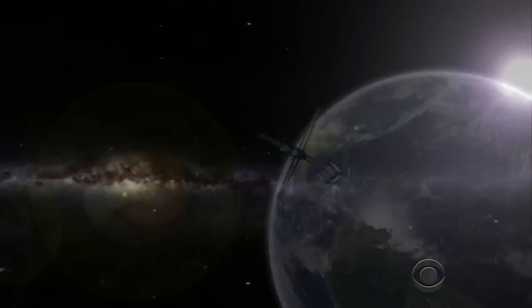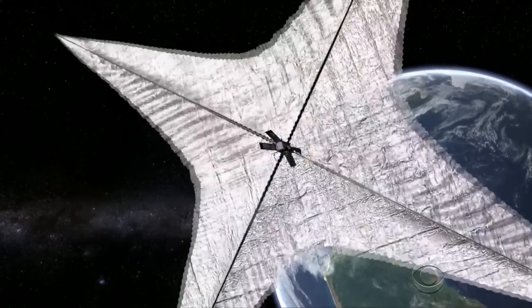They're making space exploration affordable to universities and businesses. Last year, about 150 spacecraft this size were launched.